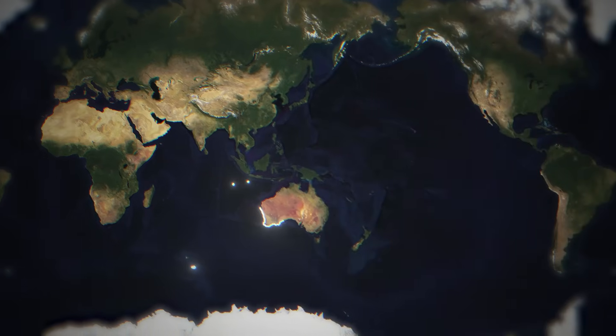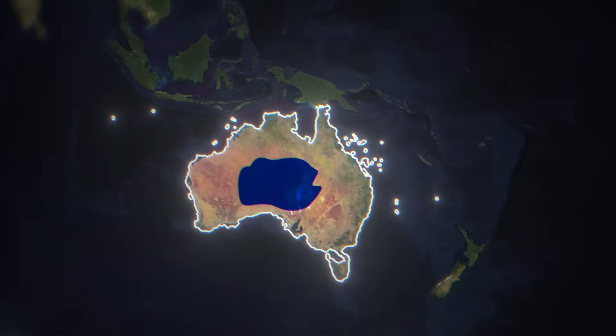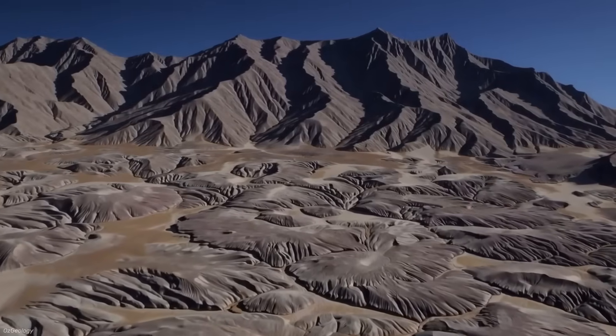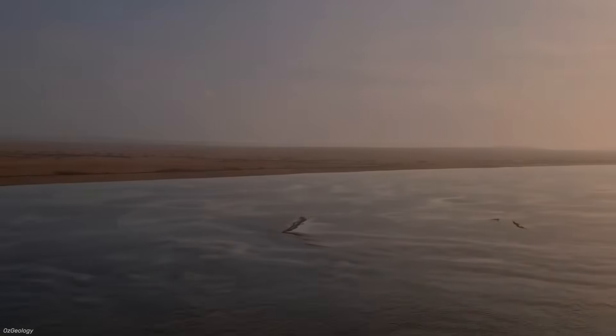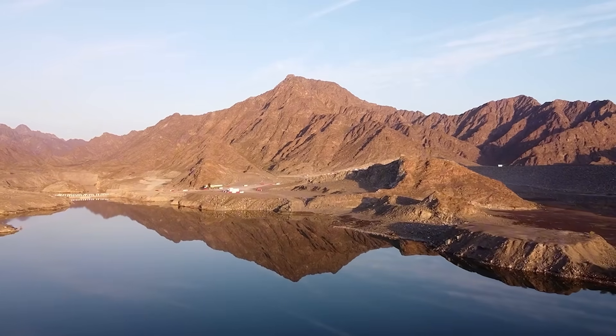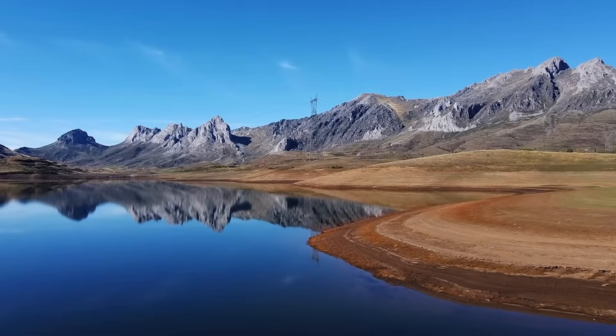Over a century ago, Australia tried to redraw its own map by flooding the desert and creating an inland sea the size of a country. But how do you turn one of the driest places on Earth into an ocean? To answer that, we need to go back to the start, when explorers believed a mysterious inland sea already existed, hidden in the heart of Australia.